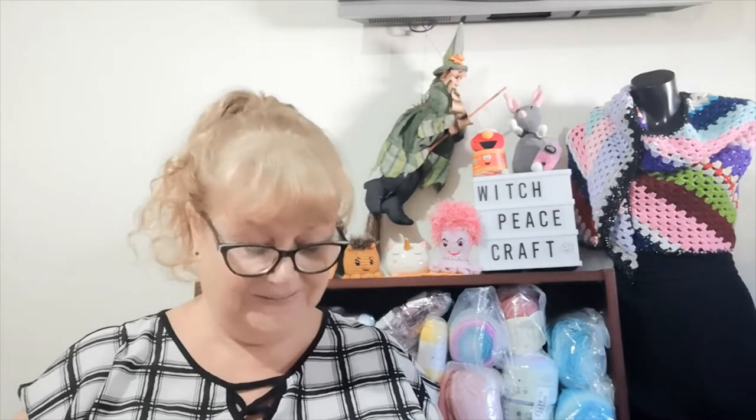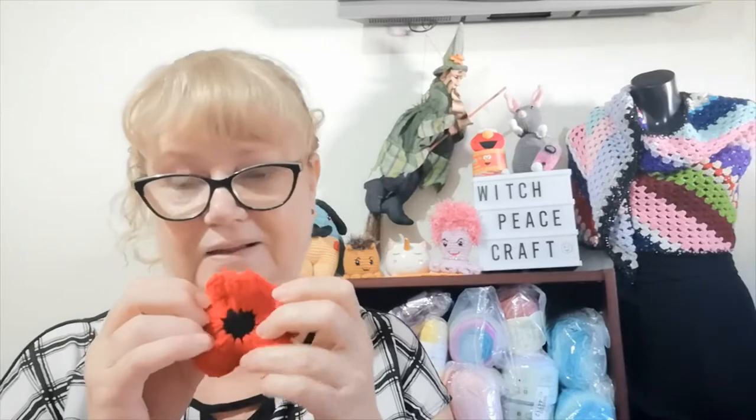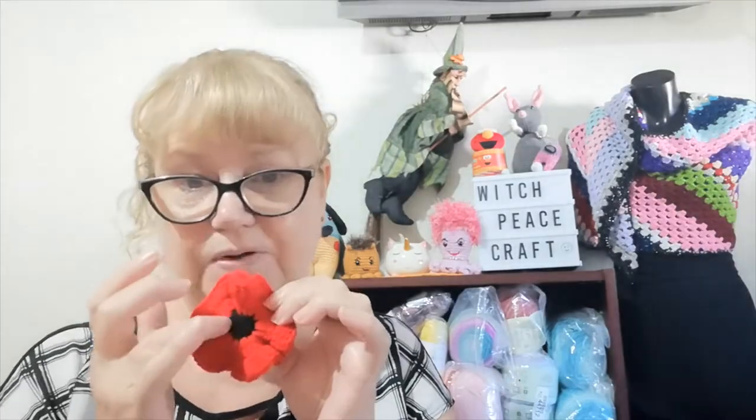I did learn from Uria something I didn't know — the buttons that traditionally go in the black centre of a poppy should be the colour sage green. They use a lot of different colours, but traditionally the poppy is red and black with a sage green button in the centre.